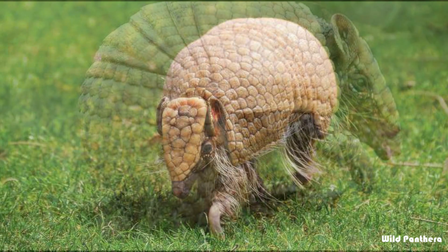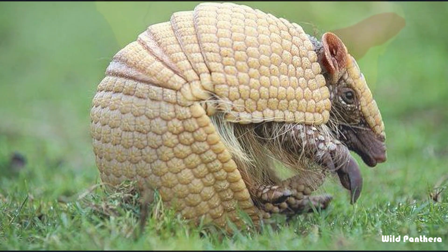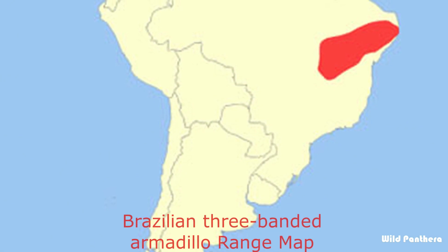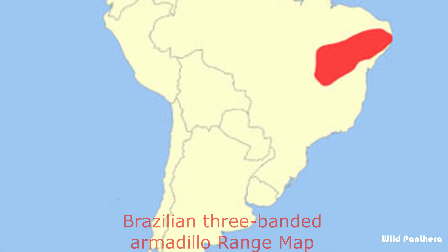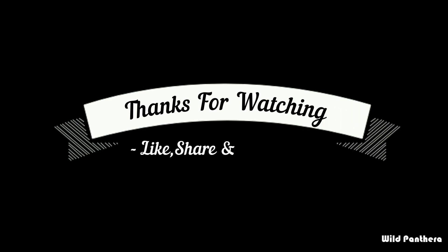Number twenty-one: the Brazilian three-banded armadillo is endemic to eastern Brazil, where it is known as tatu-bola. It is one of only two species of armadillo that can roll into a ball. It has suffered a 30 percent decline in population in the last ten years. Thanks for watching!